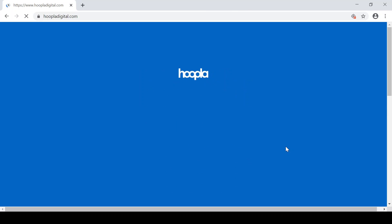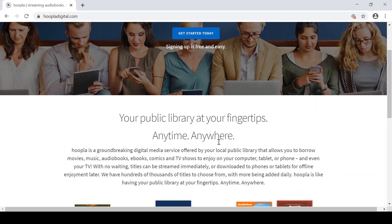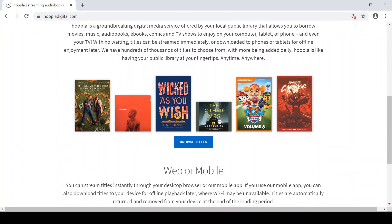Hoopla also offers ebooks, audiobooks, as well as music, comic books, movies, and TV shows. Once you create a Hoopla account, you can check out material using the Hoopla app on your computer or laptop and also your mobile devices.